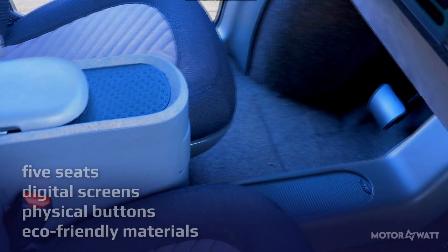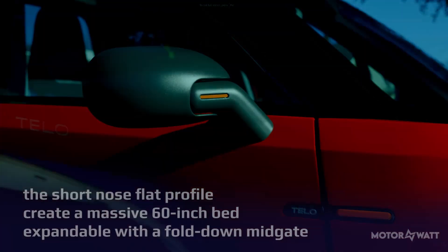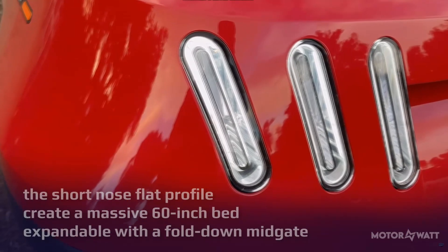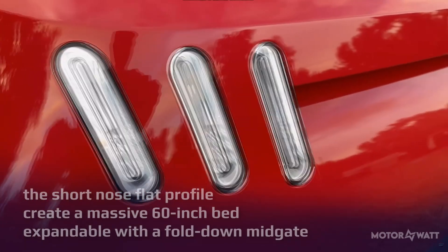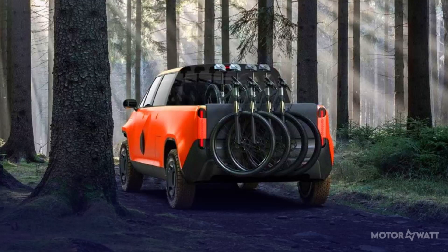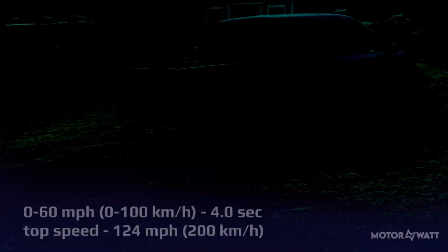Five seats, digital screens, physical buttons, and eco-friendly materials like cork make the interior feel modern yet grounded. Outside, it's all function first — the short nose and flat profile create a massive 60-inch bed, expandable with a fold-down mid-gate. Need to haul lumber or a kayak? No problem. Stash tools or snacks in the underbed monster tunnel and you're good to go.